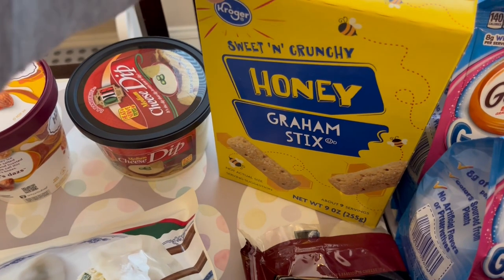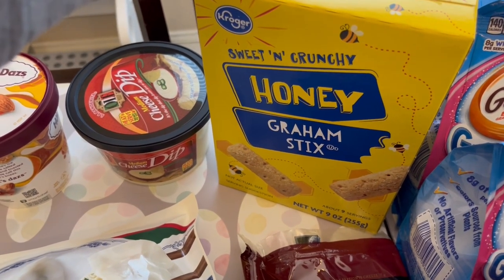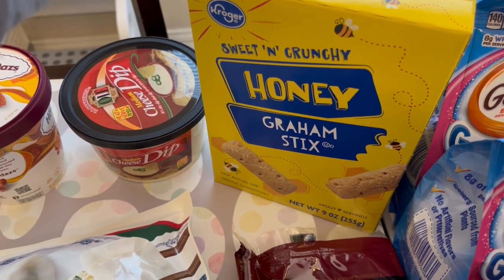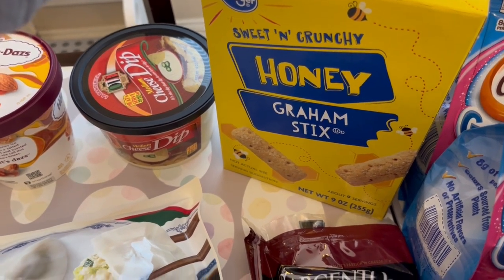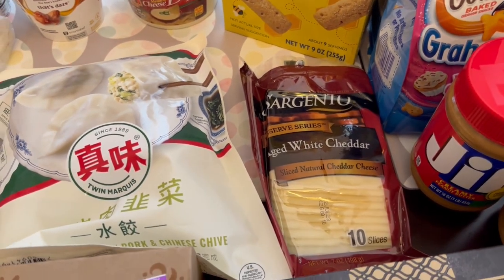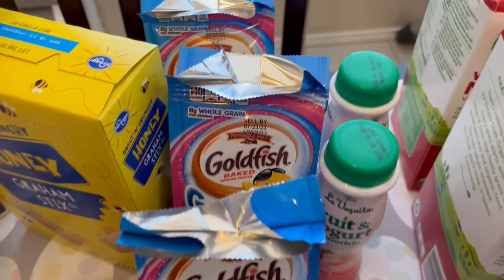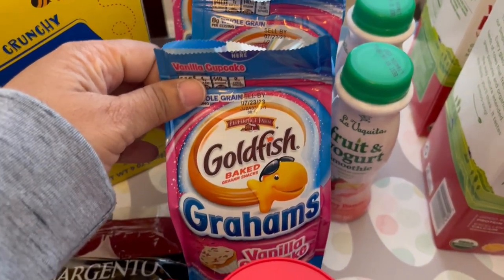I grabbed some of these honey graham sticks for my toddler. He used to eat these all the time and then he stopped, but I decided to buy them again today to see if he'd try them out again. This Sargento cheese was totally free as a preferred shopper.